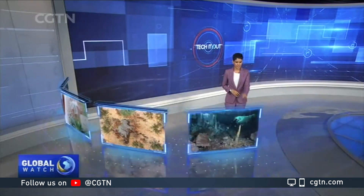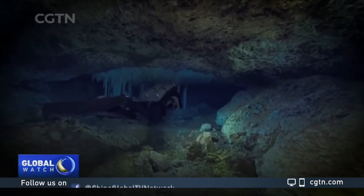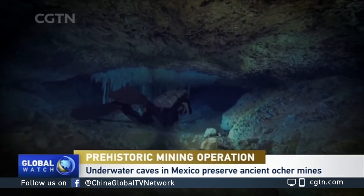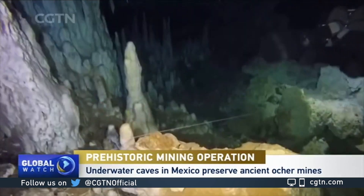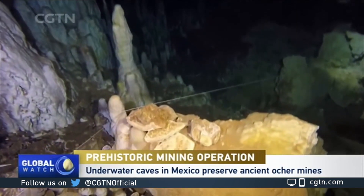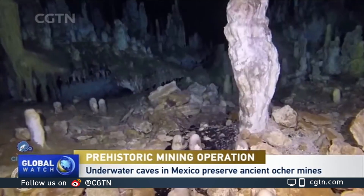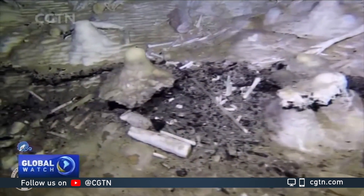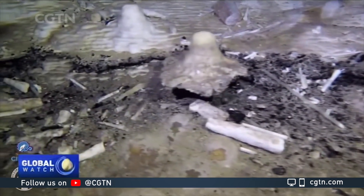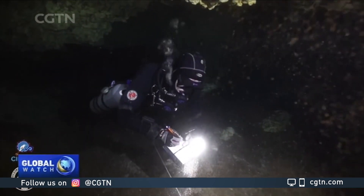An ancient 11,000-year-old mine has been found in underwater caves in Mexico. The site gives a rare glimpse into the lives of some of the first residents of the Americas. It reveals where and how ancient humans extracted red ochre pigments, which were prized for decoration and rituals. Experts say the caves are a time capsule with all the tools left as they were 10,000 to 12,000 years ago.